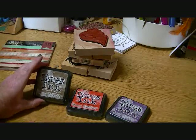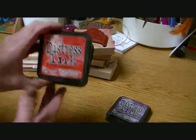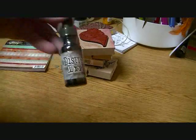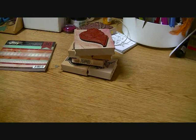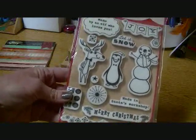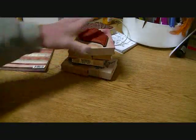I got Gathered Twigs — I haven't used it yet but it's a gorgeous brown color and I might love it even more than Vintage Photo. Then Ripe Persimmon and Seedless Preserves, which is a cool purple. I also grabbed the distress reinker for Gathered Twigs right away since I know I'll use it a ton. I also got the Cosmo Cricket Jolly Days stamps — I love it, especially the one that says 'Made by an elf that loves you,' which I thought would be great for tags.